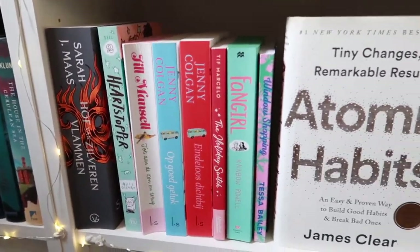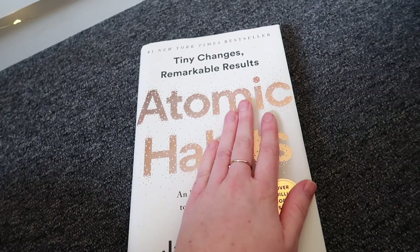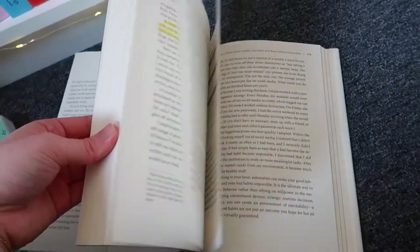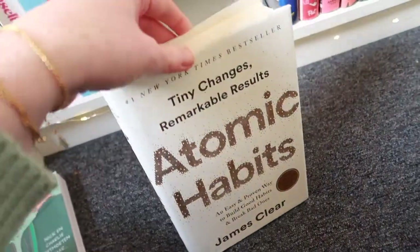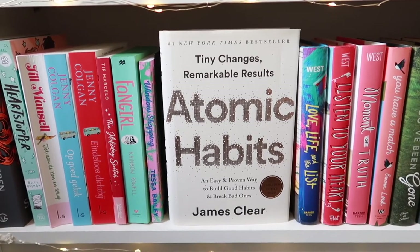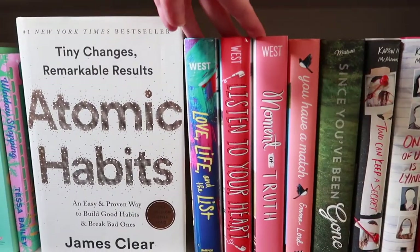Then we have Atomic Habits by James Clear — a self-help book on how to make changes in your life. I read this last year and it was actually the very first time I started highlighting a book, because I wanted to mark the parts that really stood out and I found incredibly helpful. I feel like I should reread this one soon, especially at the start of a new year with resolutions and things like that.